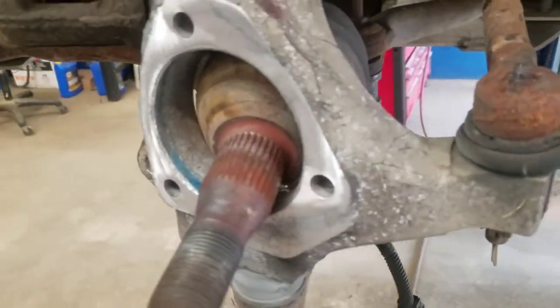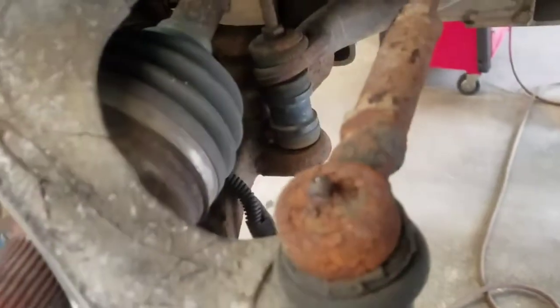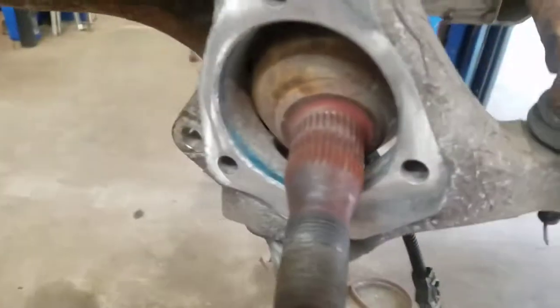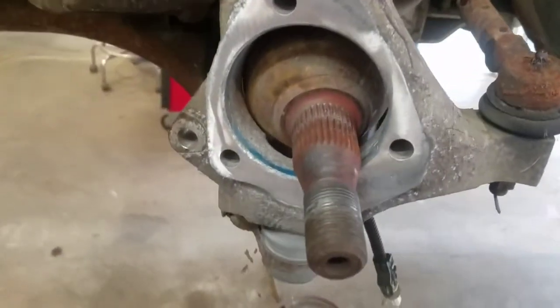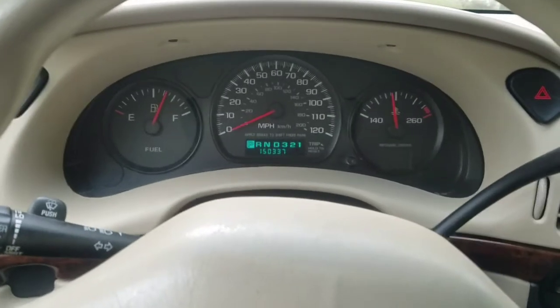So we got the old bearing off. We're cleaning up the hub surface right now. We did load test the wires and the circuit to the bearing just to rule that out. We're waiting for the new bearing to show up so we can put it in, torque it to specs, and road test it.